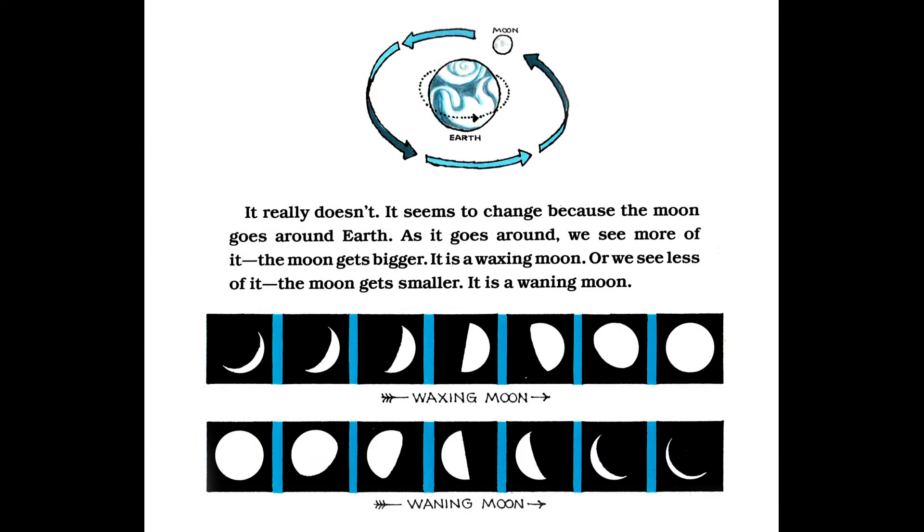It really doesn't. It seems to change because the moon goes around Earth. As it goes around, we see more of it — the moon gets bigger. It is a waxing moon. Or we see less of it — the moon gets smaller. It is a waning moon.